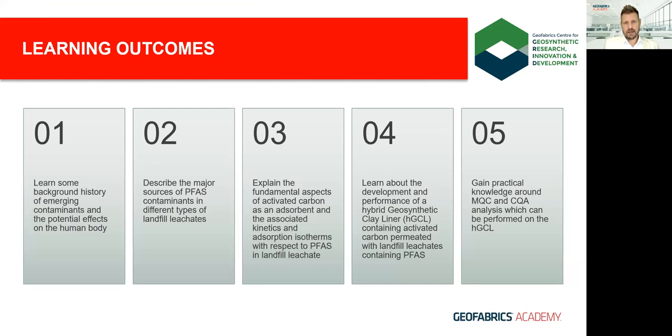Today's learning outcomes include the history of chemicals and emerging contaminants, their structure and usefulness, and potential health implications with exposure. We'll look at how we've tackled contaminants historically, examine PFAS in landfill leachate, discuss methods to capture these chemicals including activated carbon, delve into the development of a hybrid GCL and its PFAS attenuation performance, and review test methods for MQC and CQA purposes.